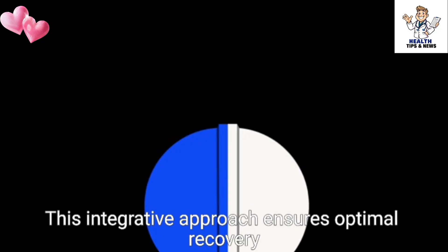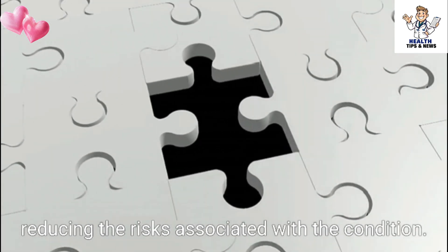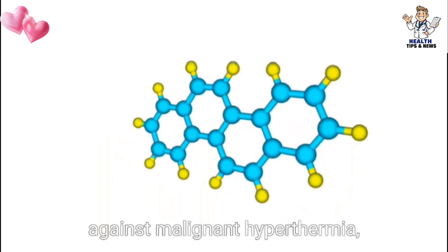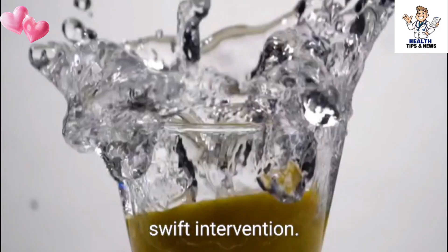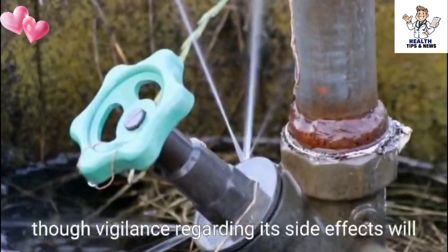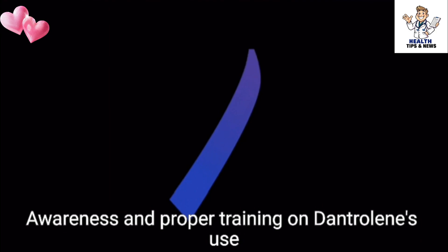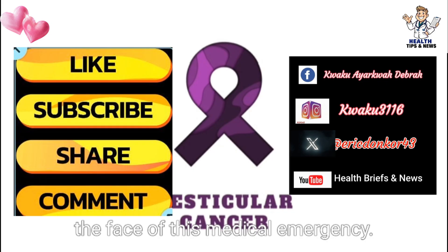This integrative approach ensures optimal recovery outcomes for individuals affected by MH, reducing the risks associated with the condition. In conclusion, dantrolene sodium serves as a crucial antidote against malignant hyperthermia, allowing anesthesia providers a viable method for swift intervention. Its role in rapidly mitigating the symptoms of MH cannot be overstated, though vigilance regarding its side effects will lead to a safer overall experience for patients. Awareness and proper training on dantrolene's use will empower medical teams, ensuring they are prepared to act decisively in the face of this medical emergency.